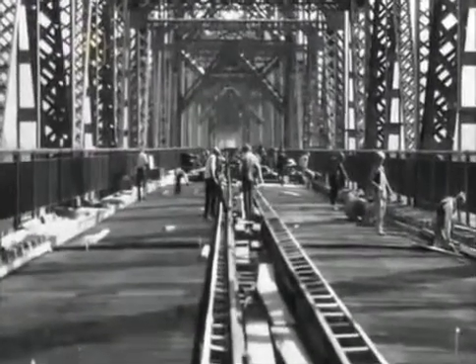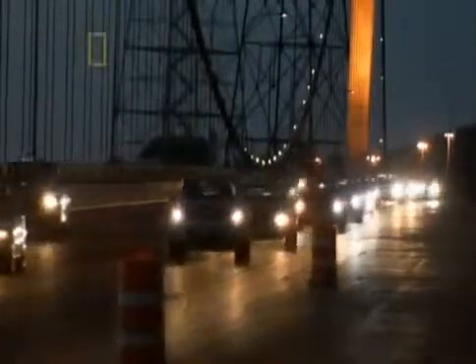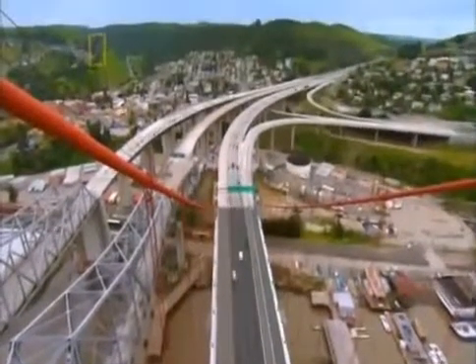Today, those three lanes are not enough. 109,000 cars cross this strait every day, and the grand old Carquinas isn't big enough to handle the load. She's also too expensive to maintain. She must come down.